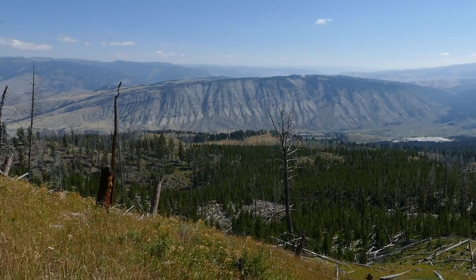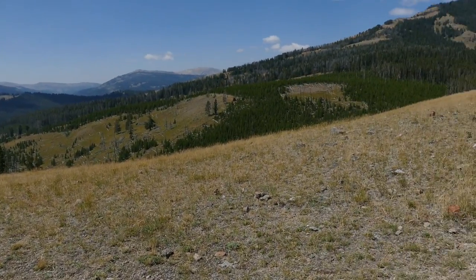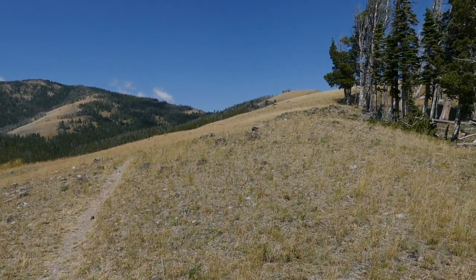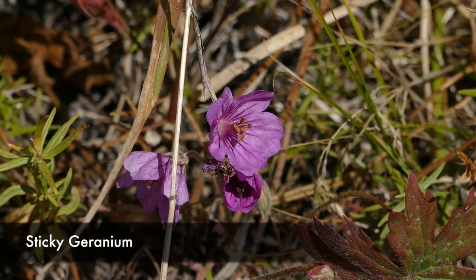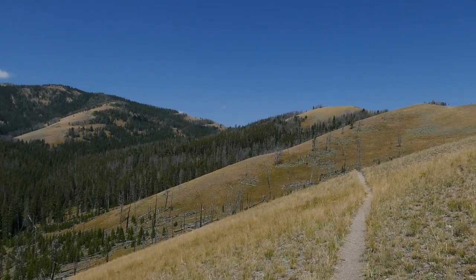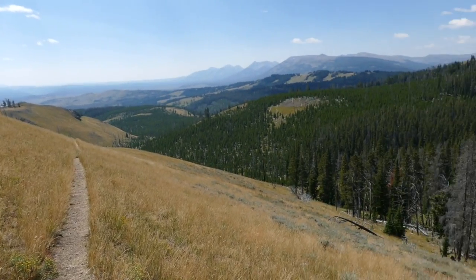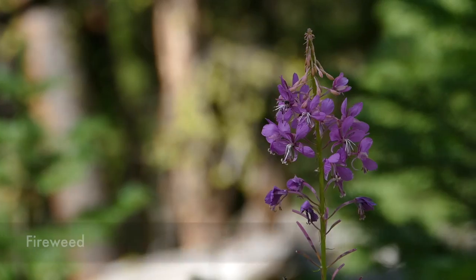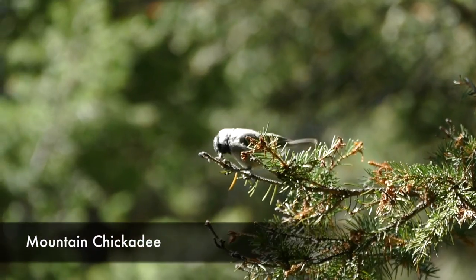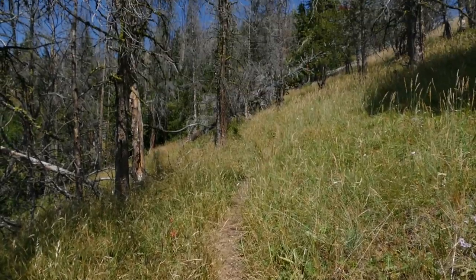You jump right up onto this ridge and I was super excited, thinking I'd get views all the way around. But the trail stays on the inside of the bowl, so while you can look up at Sepulchre Mountain, you end up traversing without getting any views down over to the Gardener Canyon — which was a real letdown. From there I dropped back into the trees.